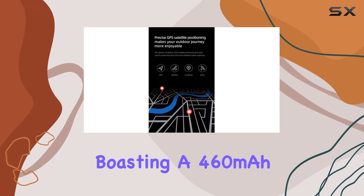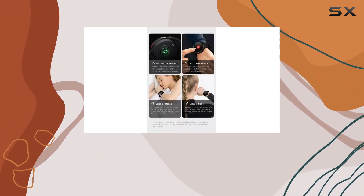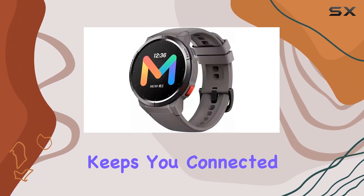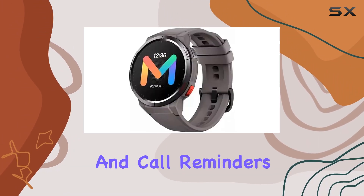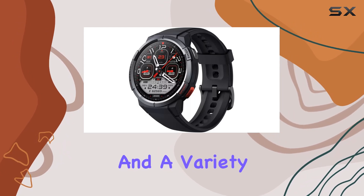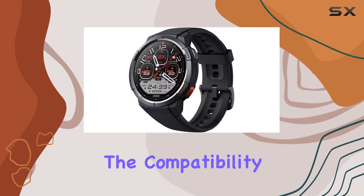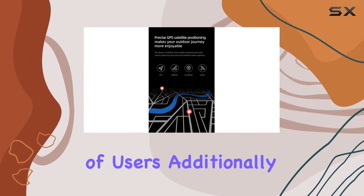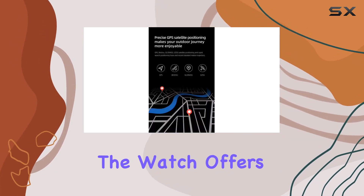Battery life is impressive, boasting a 460 milliamp-hour high-density battery that ensures up to 24 days of use in daily mode. The watch also keeps you connected with message and call reminders, weather updates, and a variety of other notifications. Compatibility with both Android and iOS phones makes it versatile for a wide range of users.